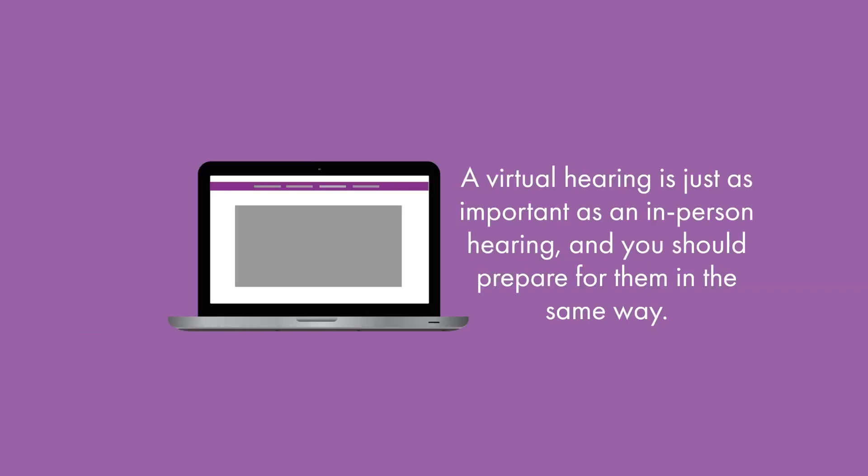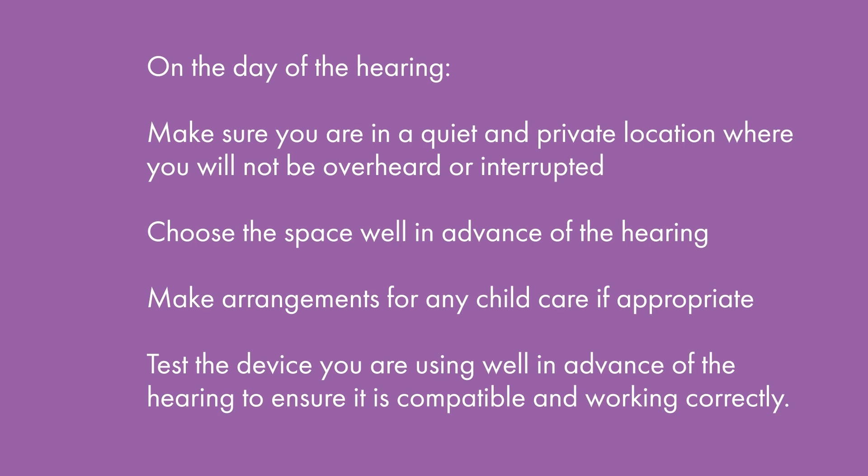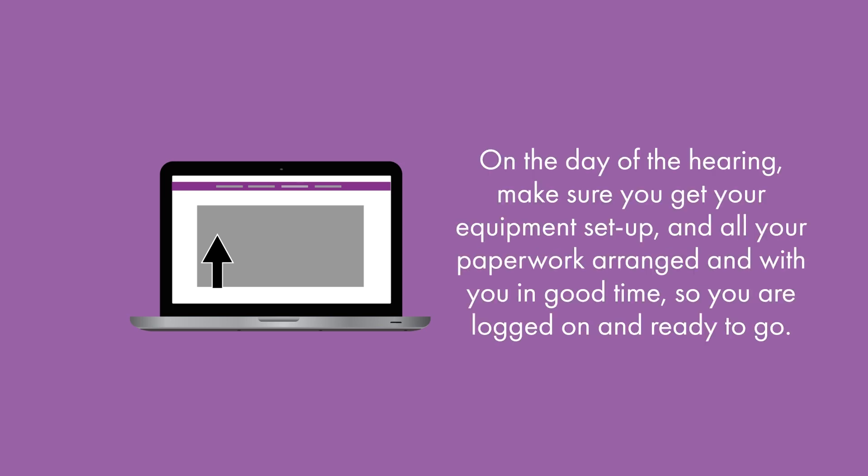A virtual hearing is just as important as an in-person hearing and you should prepare for them in the same way. On the day of the hearing it's important that you are in a quiet and private location where you will not be overheard or interrupted. Make sure you choose the space well in advance and make arrangements for any childcare if appropriate. It is also important that you test the device you are using well in advance of the hearing to ensure that it is compatible and working correctly. A test link can be found on the same email with the link for the hearing. Practising logging on will allow you to be confident that you can access the hearing smoothly. On the day, make sure you get your equipment set up and all of your paperwork arranged in good time so you are logged on and ready to go.